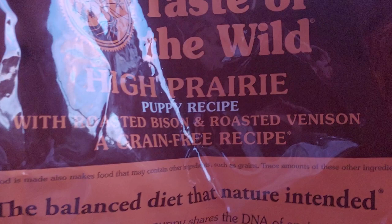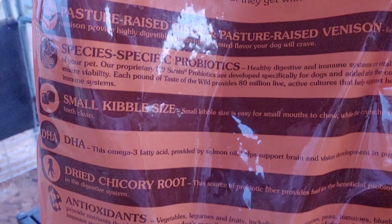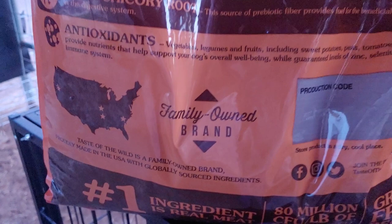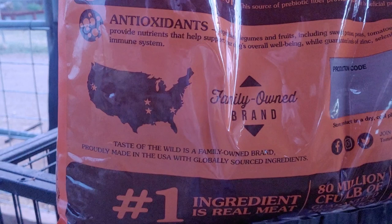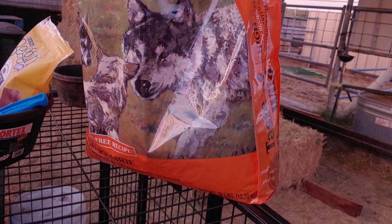We decided to go with Taste of the Wild, the puppy recipe of course, because she's a puppy. It's grain-free, and that was really important — we wanted to make sure we get a feed that doesn't have grain in it because dogs aren't supposed to have grain. She does eat the chickens' food though, so she actually gets a little grain that way. It's a small American company, but with globally sourced ingredients — who knows. Figuring out the advertising with dog food is a whole other topic.